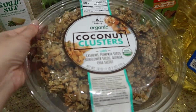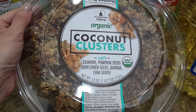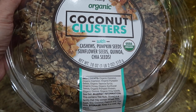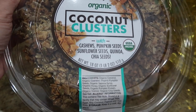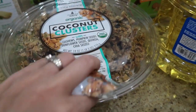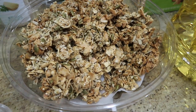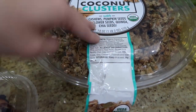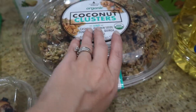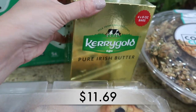This was actually a sample when we were walking around — I had Nevaeh with me today. These are the coconut clusters, and they have cashews, pumpkin seeds, sunflower seeds, quinoa, and chia seeds. She was snacking on them in the car. I didn't eat any because I'm allergic to cashews, but she can eat them since she's allergic to almonds and these don't have almonds. She loved them!